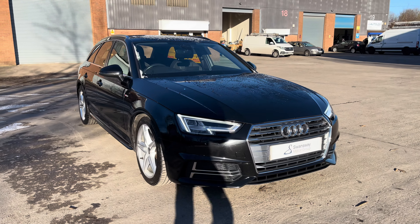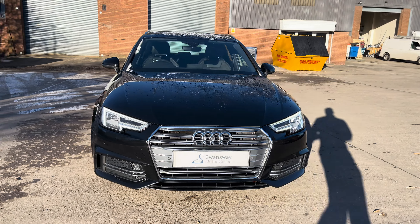Hello, my name is Jamie from Crewe SEAT and Cupra Crew and today I'll be taking you around this used vehicle. We are delighted to be able to offer you this gorgeous Audi A4 Avant S line.